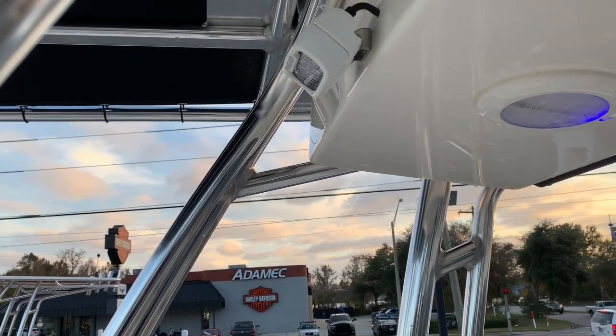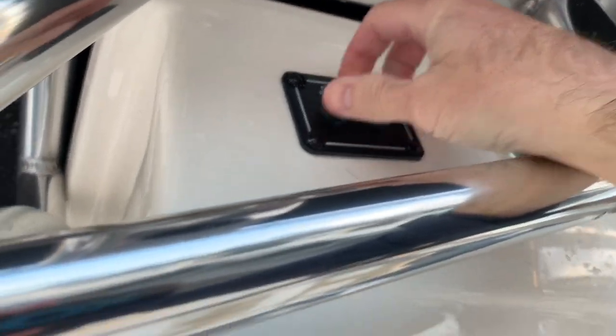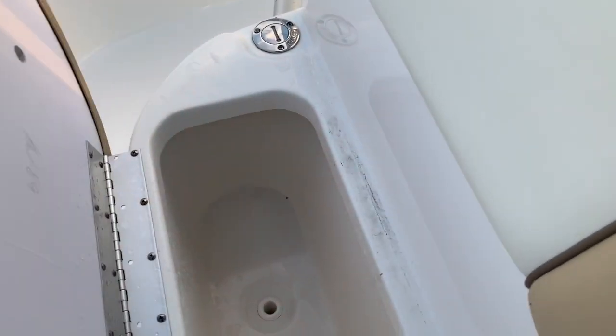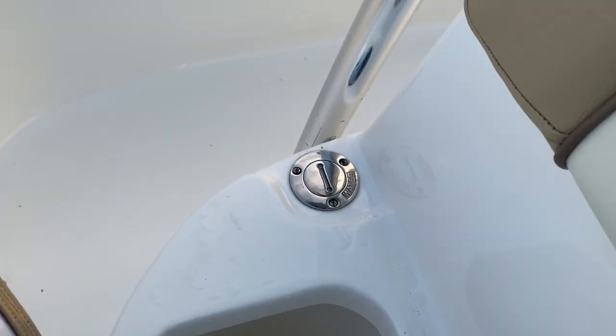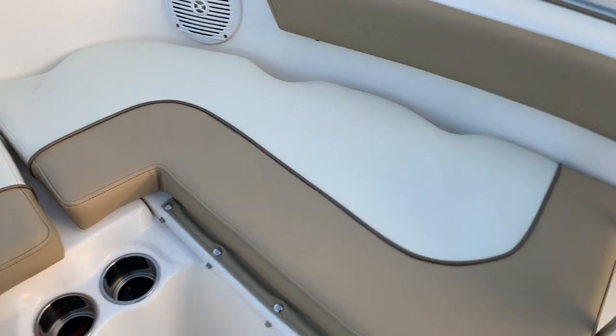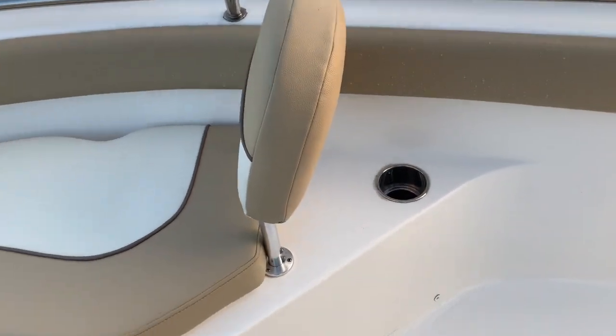Bright white LEDs, switches up here for aft and forward, a little compass, and a head door — sorry, it's a bit dirty in there. Two batteries are tucked behind here — one cranking, one house — along with storage for your backrests or anything like that, and access to your fresh water tank down there.